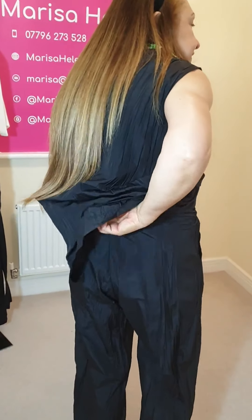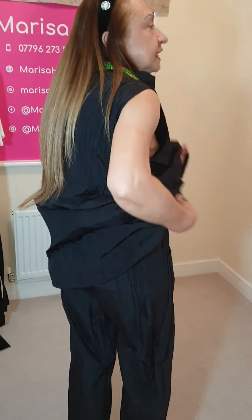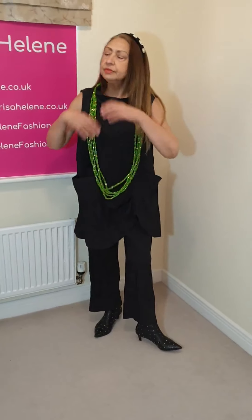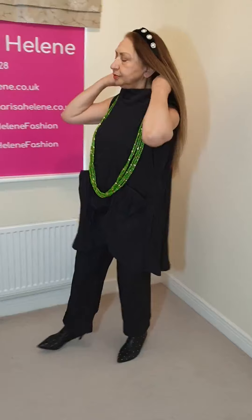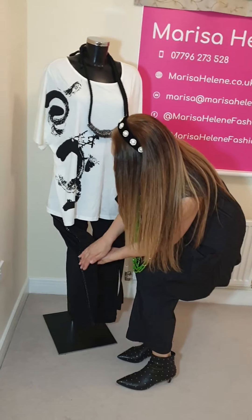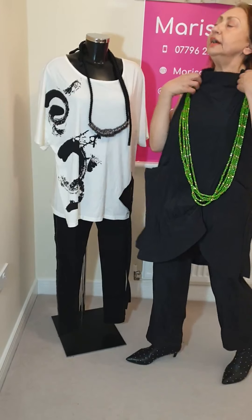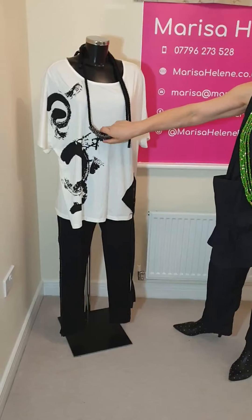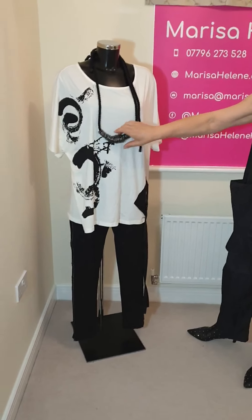The trousers are elasticated and come in small, medium, and large — I've got the medium on and they're quite roomy. Over here I've put a different pair of trousers; I showed you this yesterday — with the chain on the side, and in black.